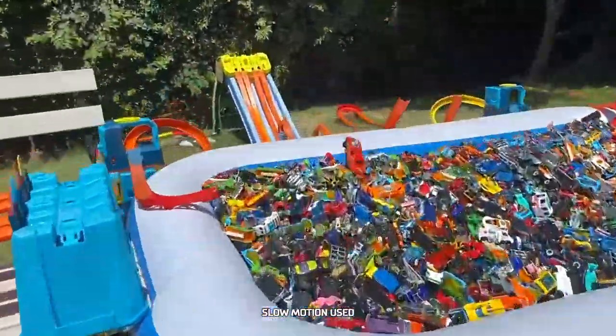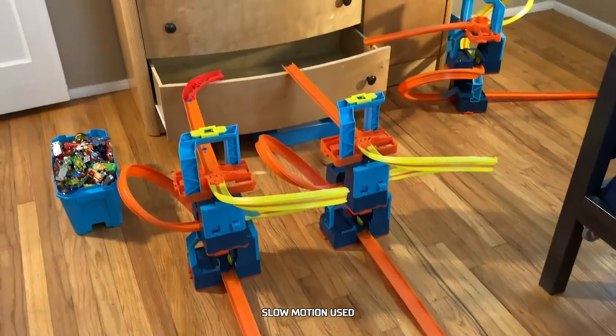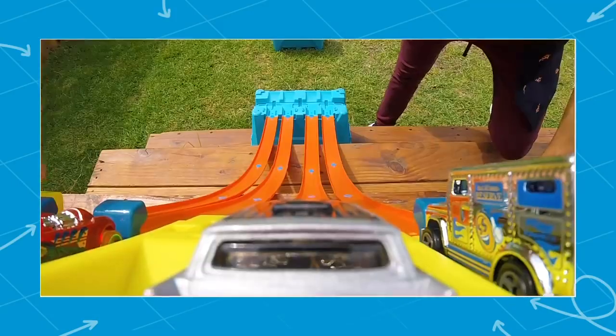Today on Labs Unlimited, we're going to be filling up containers in your home with Hot Wheels cars. Let's see if you're up for the challenge. Track builders, are you ready? Three, two, one, go!